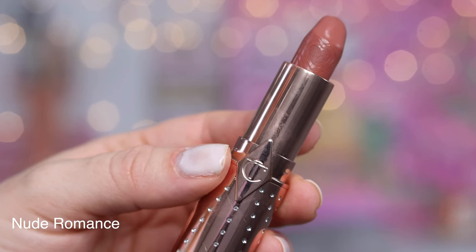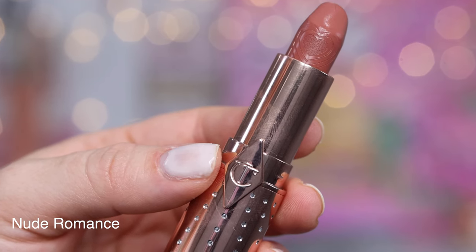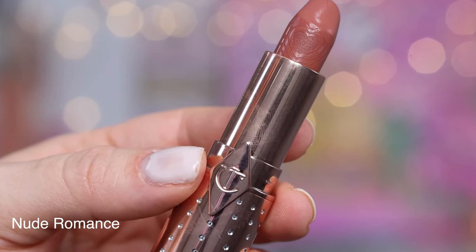Nude Romance is also in her Kissing Formula and it is a beautiful brown tone nude neutral shade. Another lipstick I love wearing in the fall — I think this is a really polished and professional lipstick, so I really enjoy wearing this one to work. I think it looks really sophisticated and put together and it really flatters a brown gold eye look, kind of like what I have going on right now. It's just a lipstick I absolutely love reaching for.